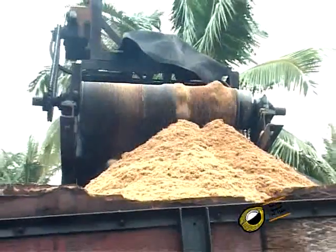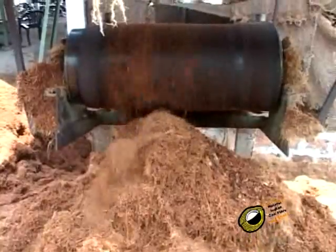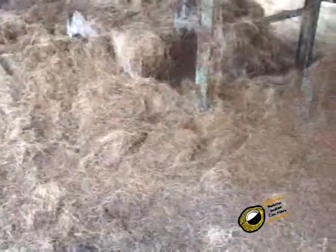Coir pith has a porous structure. The pores are responsible for allowing good aeration around the roots of plants and retain water content in the pores for re-wetting when dry. It also acts as a shock absorber for the nut in the coconut fruit during its fall from a height of 50 to 60 feet. Due to its porosity, it also gives buoyancy to the coconut fruit during its transport in water.